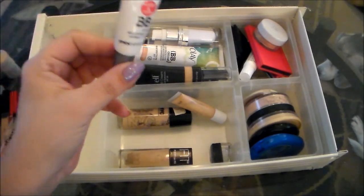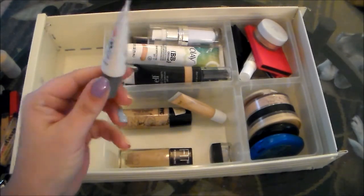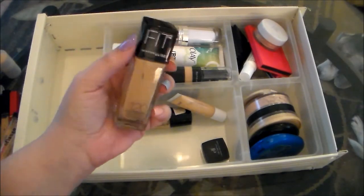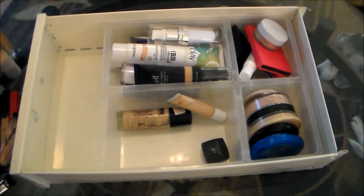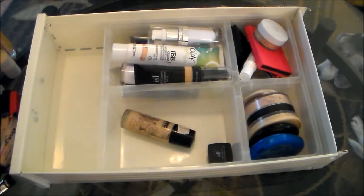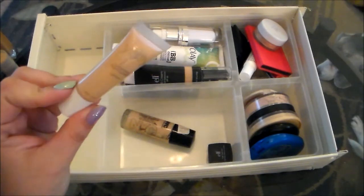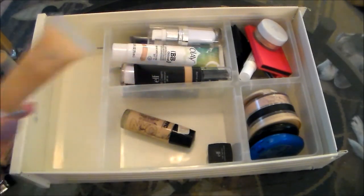This is the IPKN New York BB Cream. I got this in an Ipsy bag, and I really do not like this at all, so I'm going to say goodbye to that. This is the Maybelline Fit Me Foundation. I really, really love this foundation, so obviously I'm not going to be getting rid of that — that's one of my all-time favorites. This is the Yabby Natural Finish Foundation, also from an Ipsy bag. I've tried it a few times and I like it well enough, but it's really not my favorite and I've got plenty of other foundations here to get through, so I'm going to go ahead and pass this along.